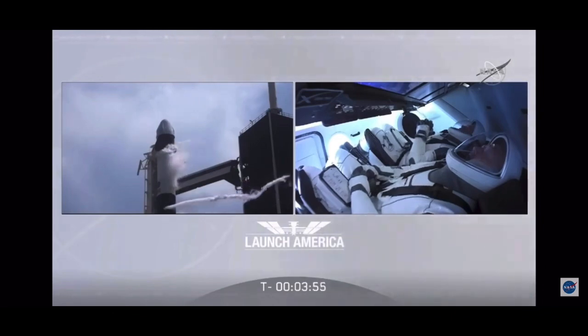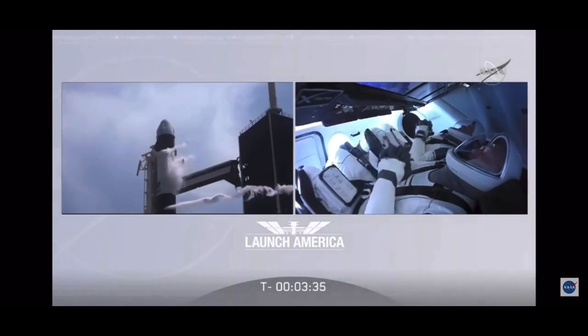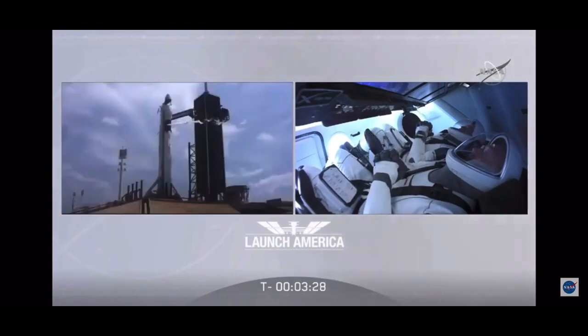We are just four minutes away from liftoff. At this moment Bob and Doug are really just laser focused on those displays. They have insight directly into Dragon and the Falcon 9 — they're able to see where their fuel loading is at, how everything's progressing down with the count. Three and a half minutes from launch and the strongback is now reclining away from the Falcon 9.